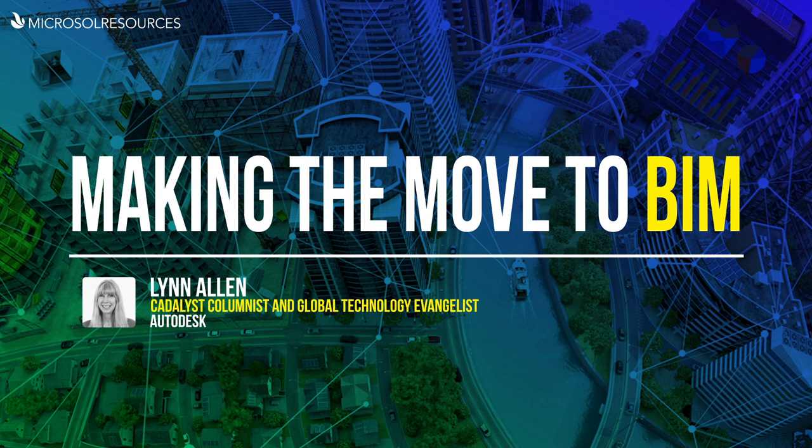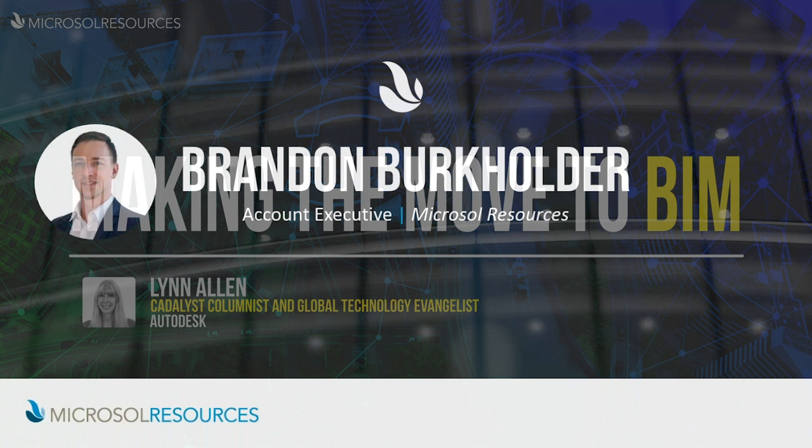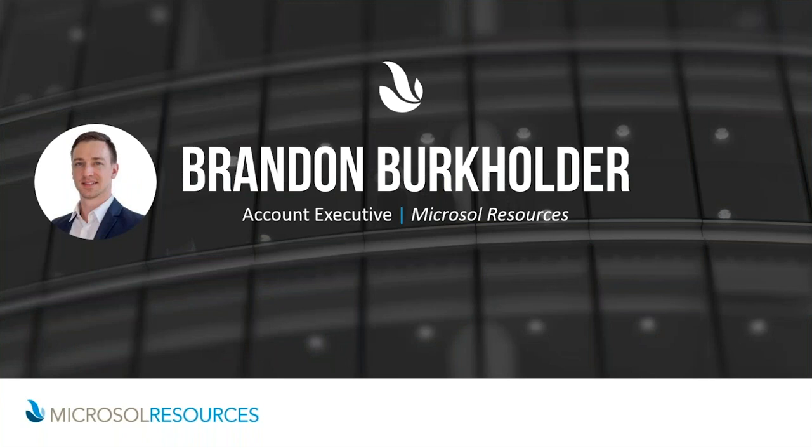Good morning for everyone on the west coast, good afternoon for everyone on the east coast, and welcome to today's webinar on making the move to BIM, presented by Lynn Allen. My name is Brandon Burkholder and I'm an account executive here for Microsoft Resources, specifically working with New York City architecture firms. For all my architecture firms out there today, if you have any questions or comments, please do not hesitate to reach out.